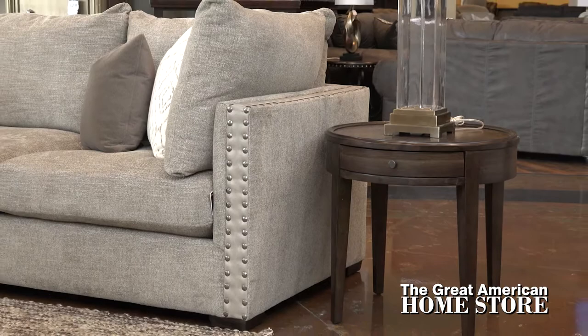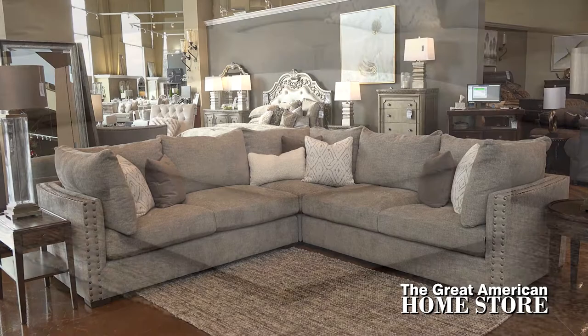Whether your living room has a casual style or a modern feel, Vancouver by Aria is impressive in a variety of spaces.